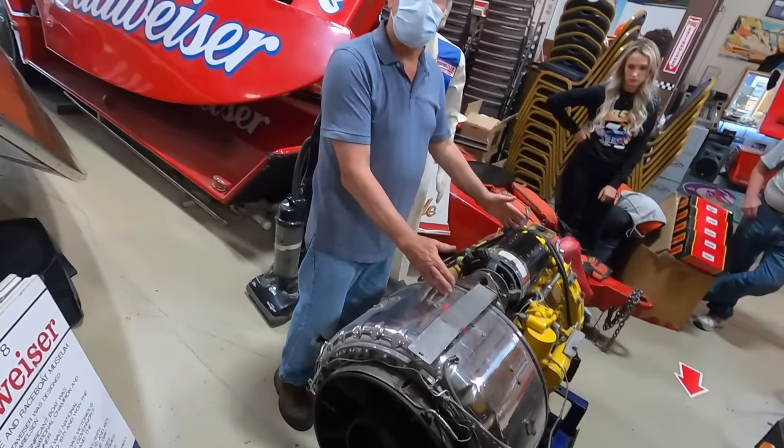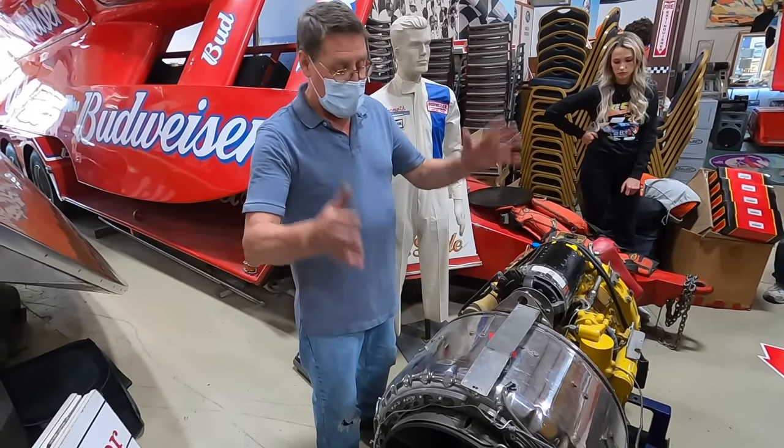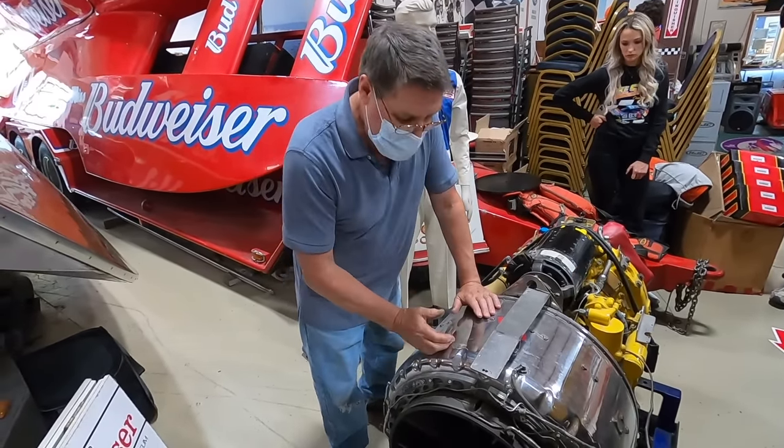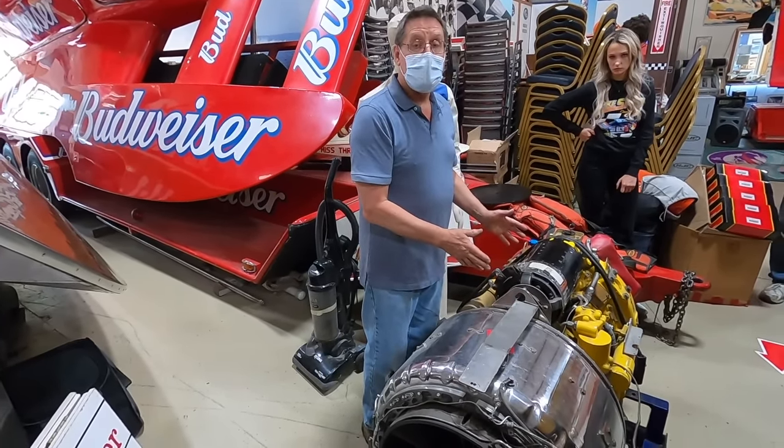These power-producing blades are not connected to the compressor — they're separate. That's why it's called a free turbine, as opposed to a fixed turbine, where the power-producing portion is connected to the compressor section.